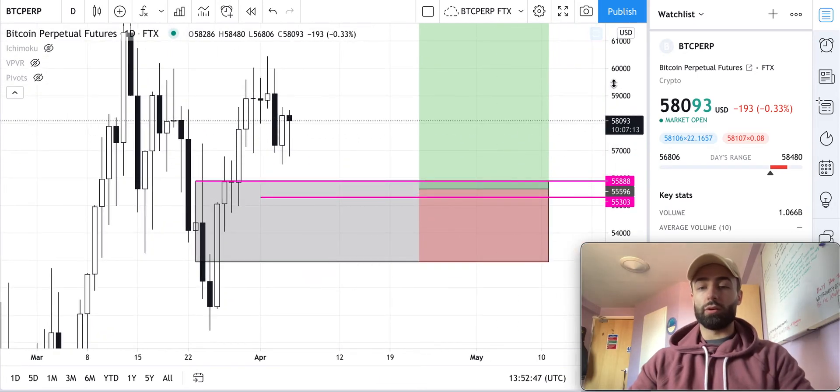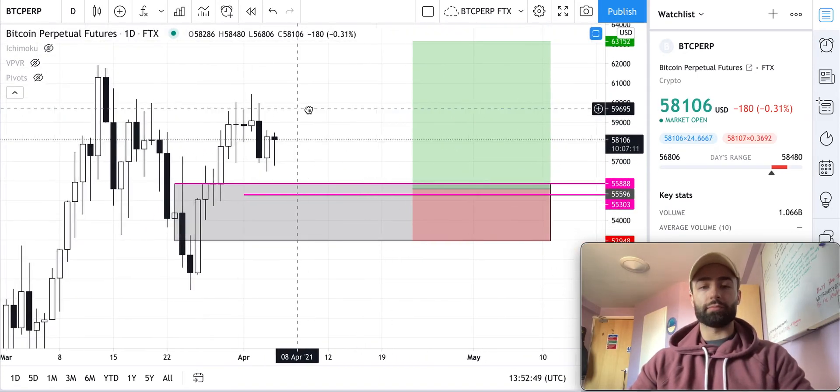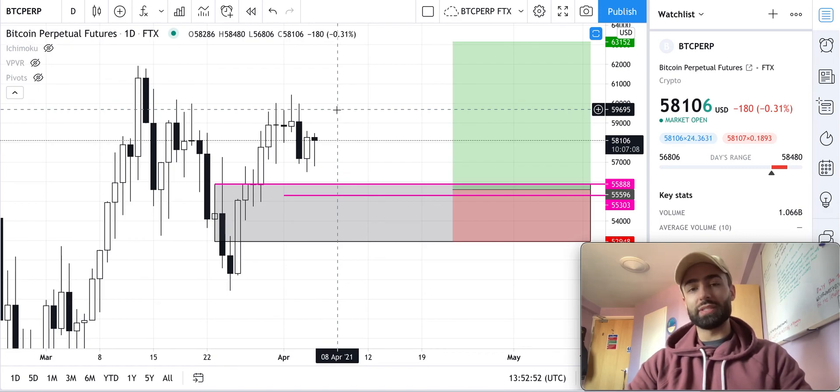Those are the main levels to watch on Bitcoin right now. If you liked this video, give it a like and subscribe for future educational content around cryptocurrency and blockchain technology. Until next time, onward and upward.